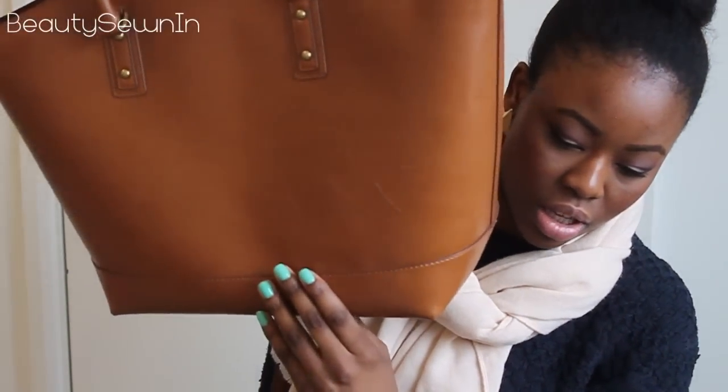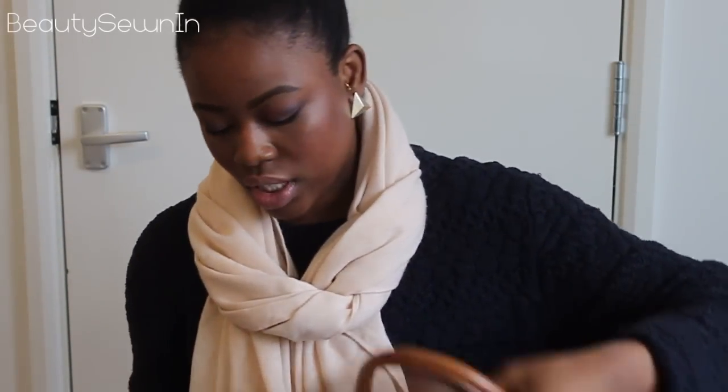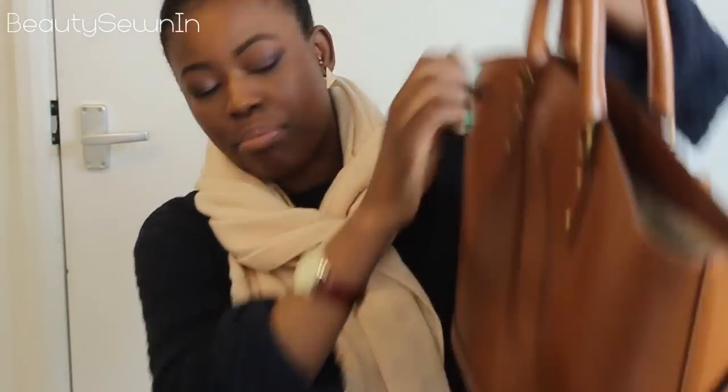Unfortunately I have to take this one back because it's damaged. It came scratched, as you can see, and the scratches weren't made by me. Also, the clip on the strap doesn't open, so I can't clip it — which is really annoying because I want to use this bag. I'm going to take it back and hopefully they'll have one in the store I can exchange it with. If not, I'll probably just return it and order another one online.